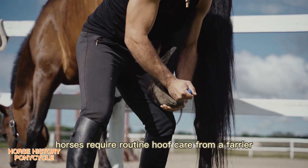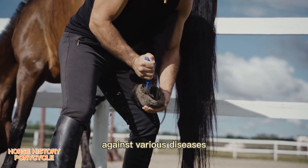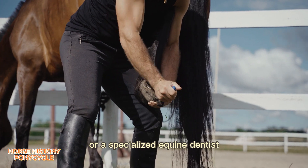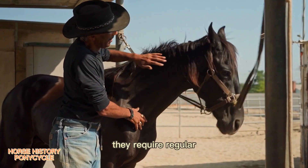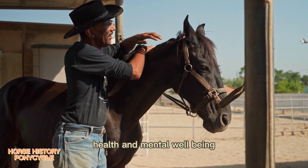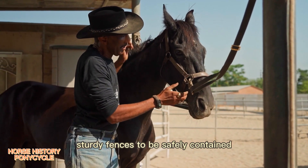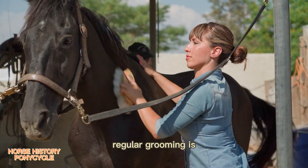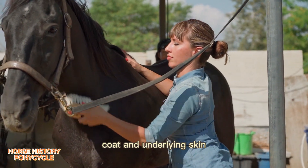Horses require routine hoof care from a farrier, as well as vaccinations to protect against various diseases and dental examinations from a veterinarian or specialized equine dentist. If kept inside a barn, horses require regular daily exercise for their physical health and mental well-being. When turned outside, they require well-maintained, sturdy fences to be safely contained. Regular grooming is also helpful to maintain good health of the hair coat and underlying skin.